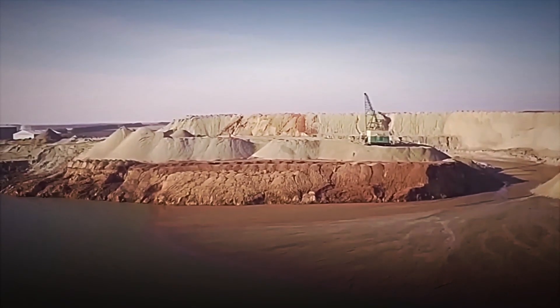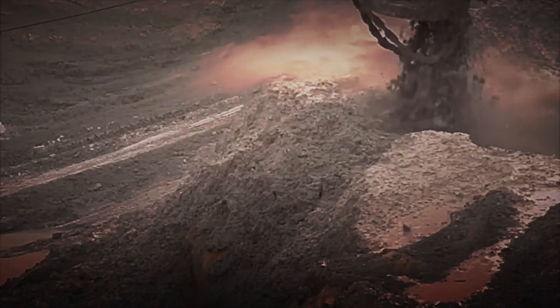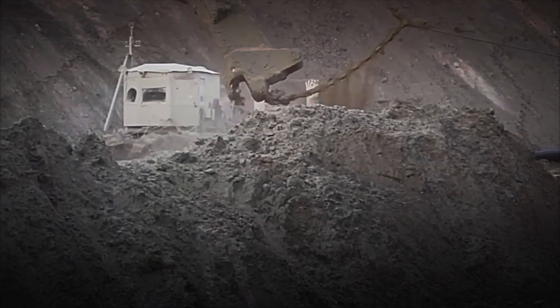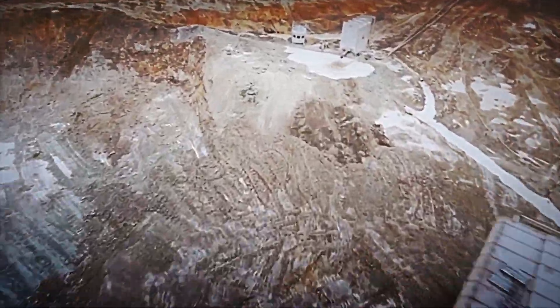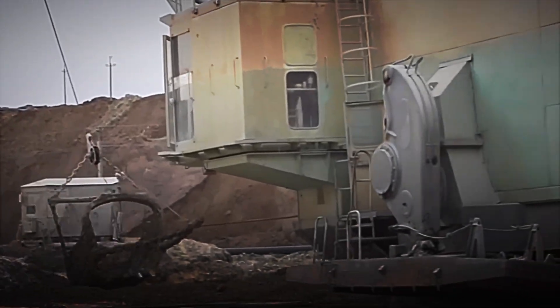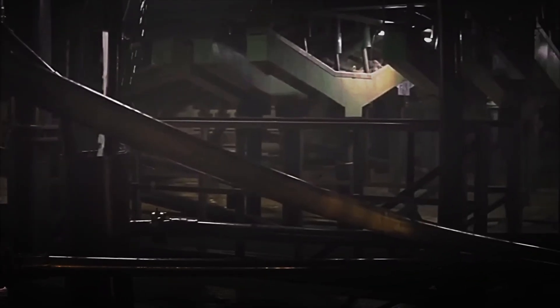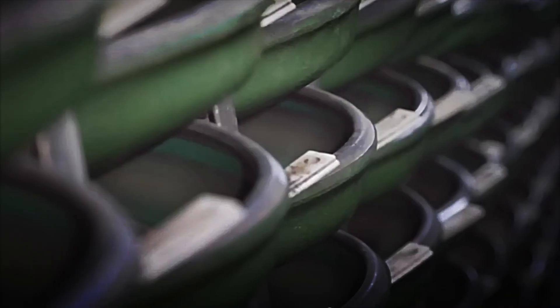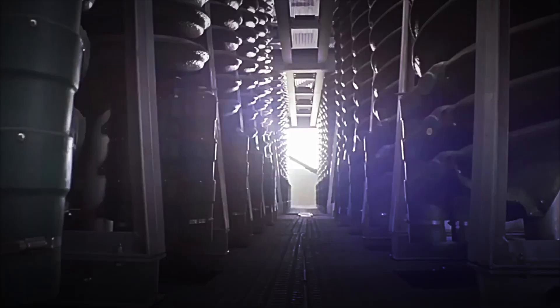The resulting mixture is piped to a primary separation station, where its volume is reduced before being transported to processing plants. In onshore deposits, the method is more direct. Huge excavators remove the topsoil to expose the mineral, which is then loaded into high capacity trucks. Before being sent to the plant, the material is sifted, washed and classified, removing stones and soil residue. Titanium mining not only involves considerable technical effort, it also represents a major environmental challenge, requiring the movement of millions of tons of material and the consumption of enormous amounts of water.